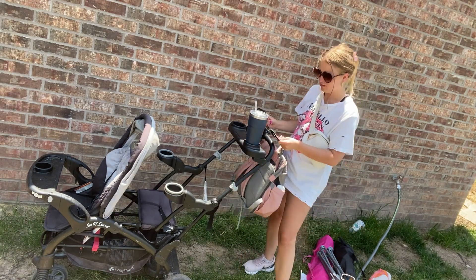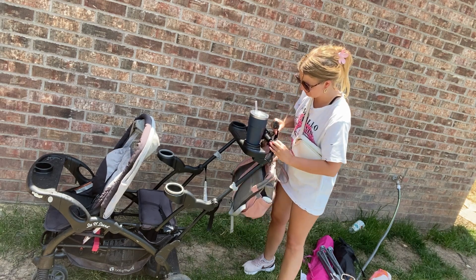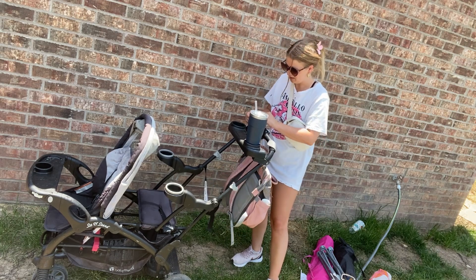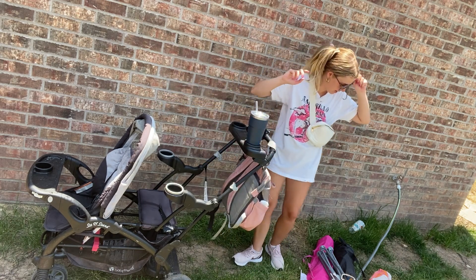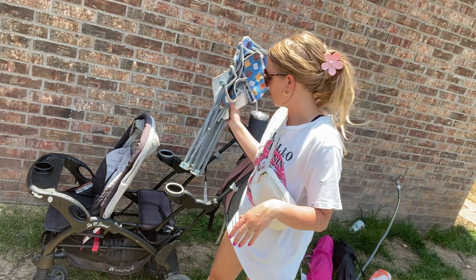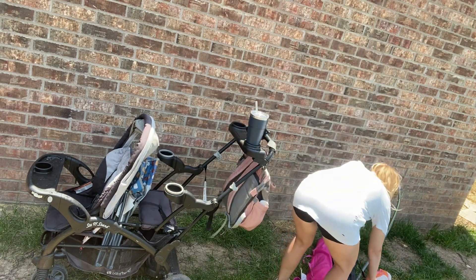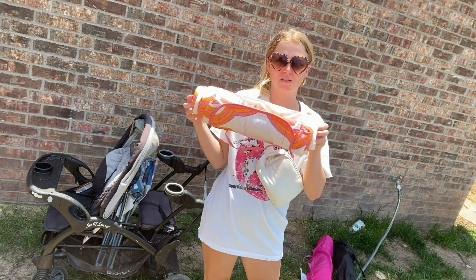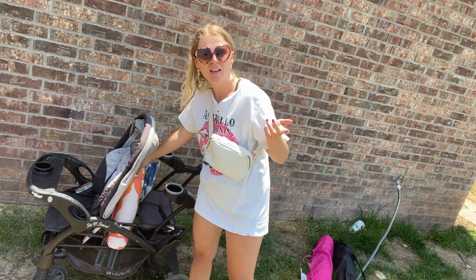The diaper bag has these velcro straps so you put them right here. There are also five cup holders on this thing — me and my kids, there's five of us — one, two, three, four, and then a fifth in the front. This little chair doesn't have a bag — I don't know what happened to the bag — so I usually just put it right here, and there is a buckle for the bench right here.